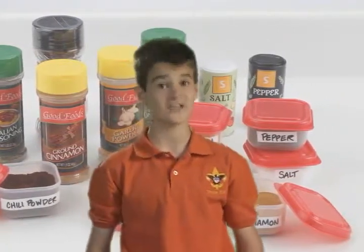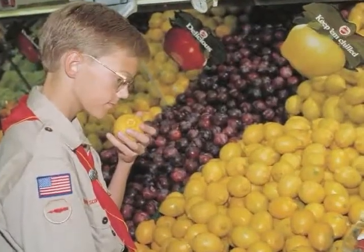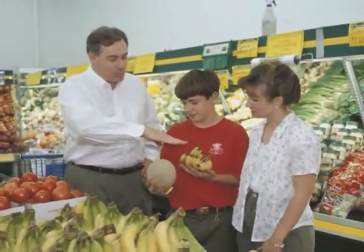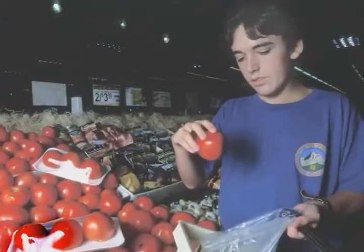The spice kit weighs almost nothing but packs a lot of flavor. With your completed shopping list in hand, you can make a preliminary trip to the grocery store to check prices. Then add up the total cost and divide by the number of patrol members on the outing, and you'll get your food cost per person.